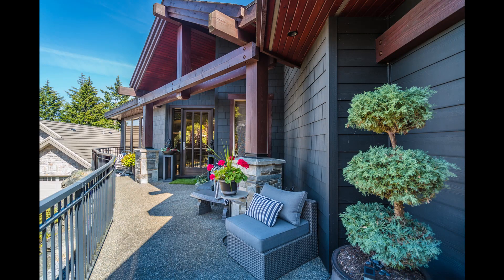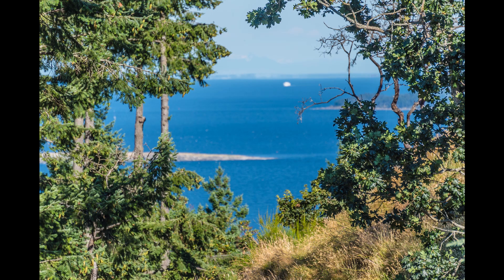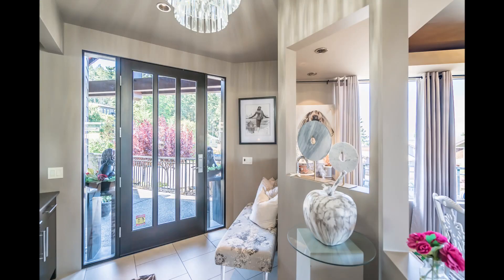This is the ultimate entertainer's home, located in the elegant Glen Oaks neighborhood, the Palm Springs of Nanaimo.